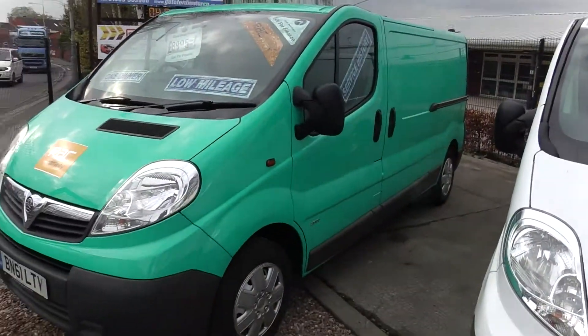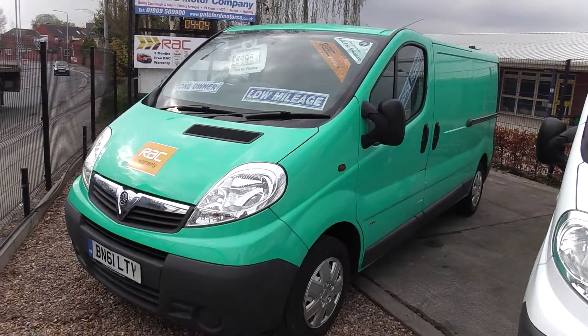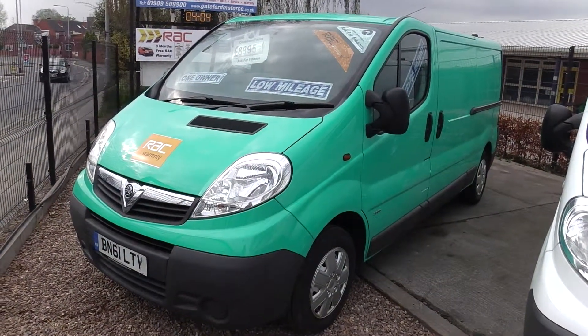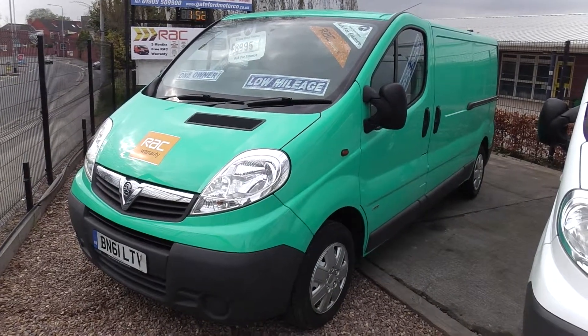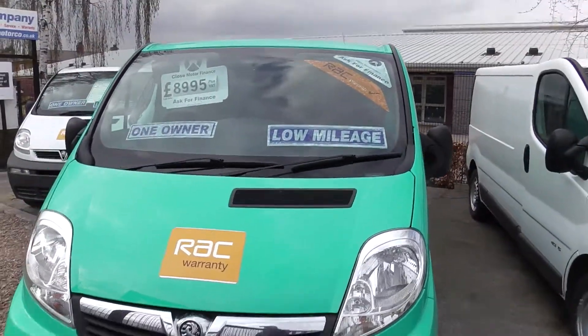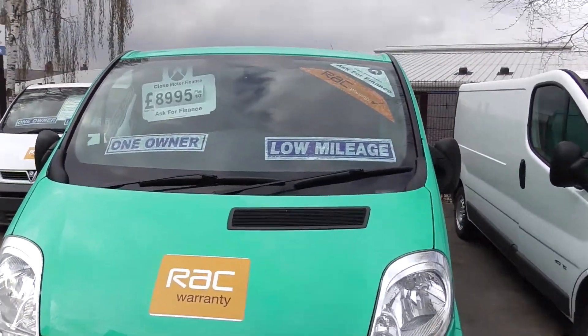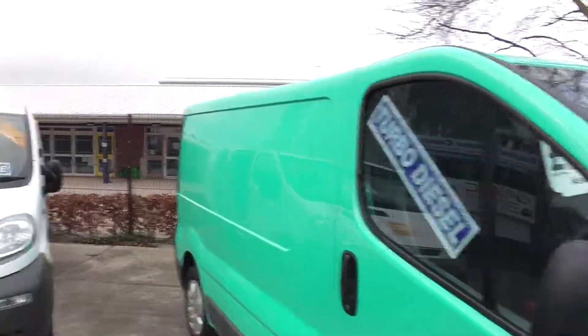Hello, this is Gateford Motor Company. Here we have our 2011 61 plate Vauxhall Vivaro. One owner from new. It's got full service history in green. You either love it or you hate it.